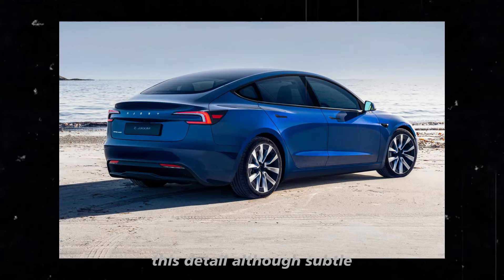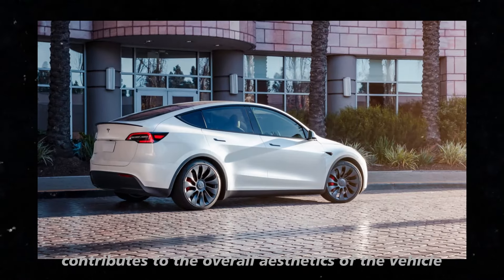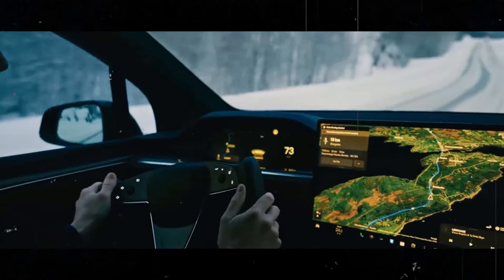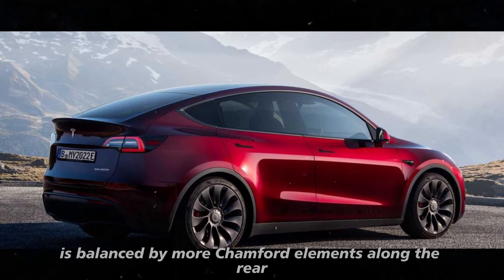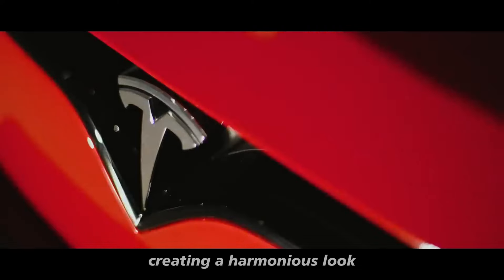This detail, although subtle, significantly contributes to the overall aesthetics of the vehicle, making the rear of the Model Y Juniper more elegant and cohesive. The elevated position of the rear window on the trunk lid, which some might consider too high, is balanced by more chamfered elements along the rear, creating a harmonious look.